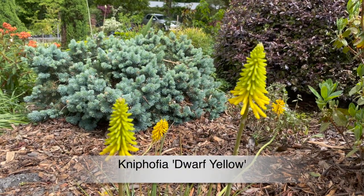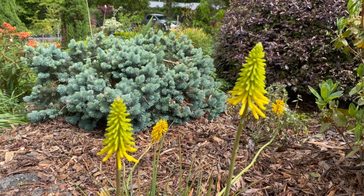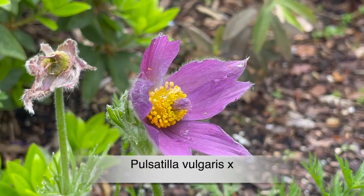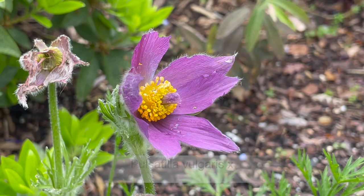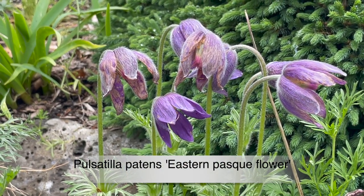And this is a dwarf yellow poker plant. It's smaller growing than the common red hot pokers and it's got yellow flowers — a very attractive addition. Pulsatilla vulgaris, the pasque flower, is a clump-forming perennial that flowers early in the season.